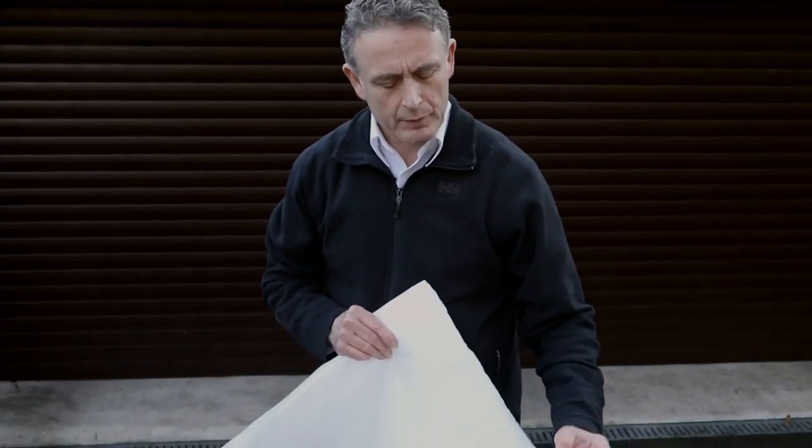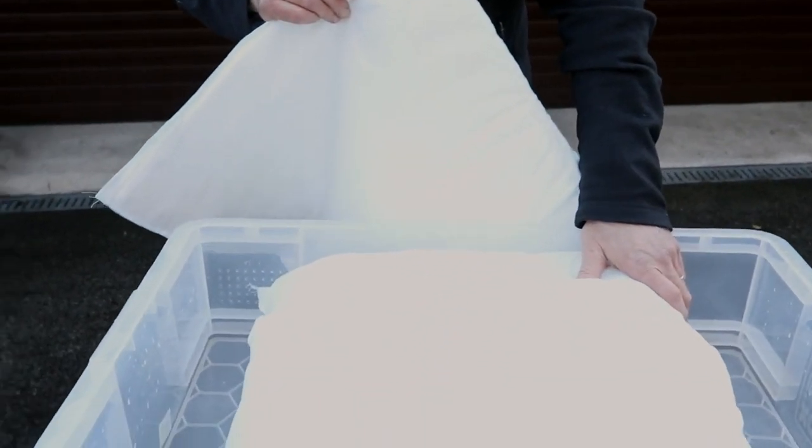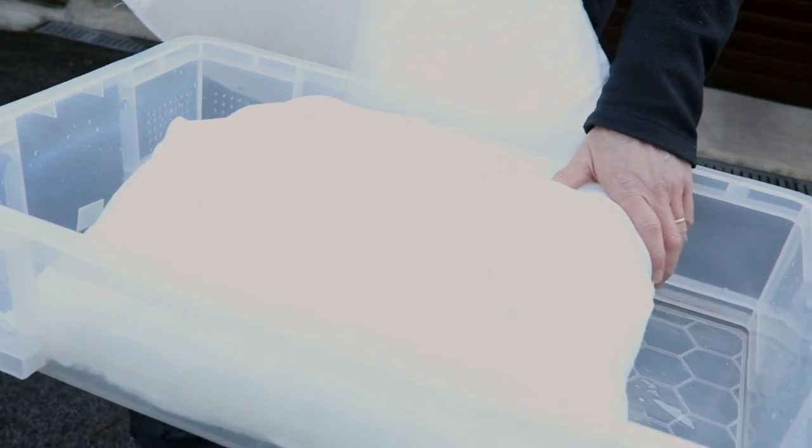Welcome to this quick demonstration about flood sacks. They are space saving to store, quick and easy to deploy, and once they come into contact with water they miraculously expand to be like this, which are brilliant and better than traditional sandbags at keeping flood water out of your homes and businesses.